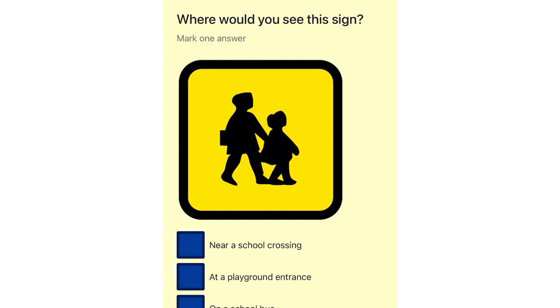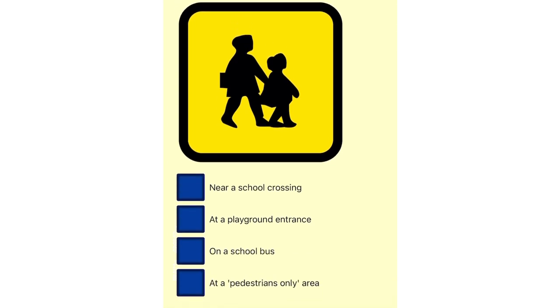Where would you see this sign? Near a school crossing. At a playground entrance. On a school bus. At a pedestrians-only area.